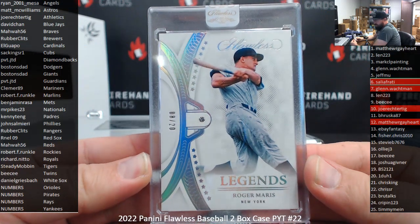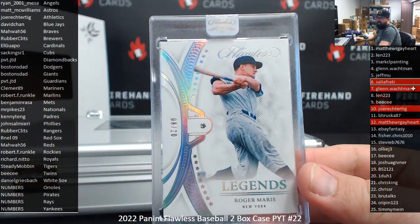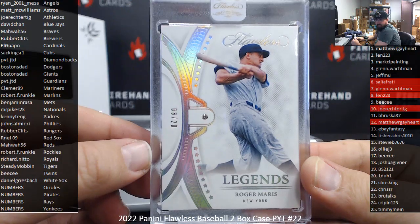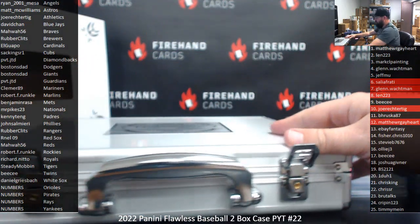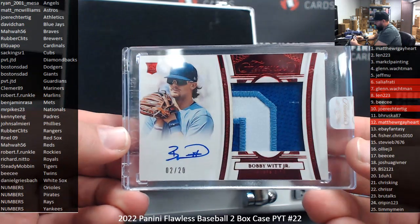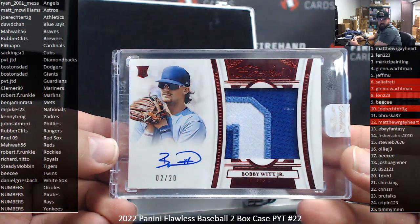Roger Maris, Legends Diamond, 8-20. Another Yankees hit. Spot 8, Len. Slab auto — Red Foil Rookie Patch Signatures, 2-20, Bobby White Jr. for the Royals. Going to Richard Nitto. Good stuff.